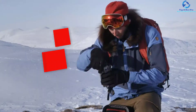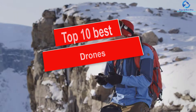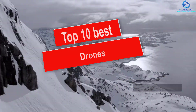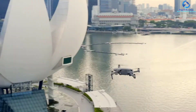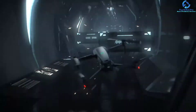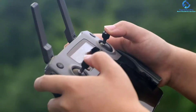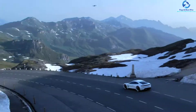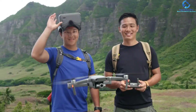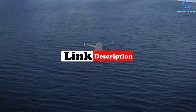Hey guys, in this video we're going to be checking out the top 10 best drones. I made this list based on my personal opinion and hours of research, and I've listed them based on quality, durability, price, and more. I've included options for every type of consumer, so if you're looking for an entry-level option or the best product money can buy, we have the product for you. For more information and updated pricing, check the links in the description below.